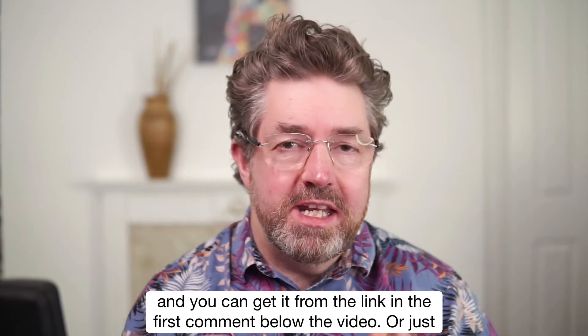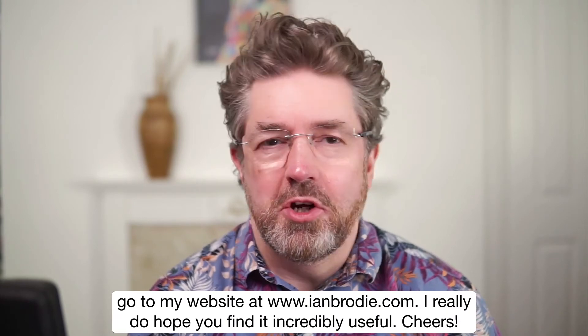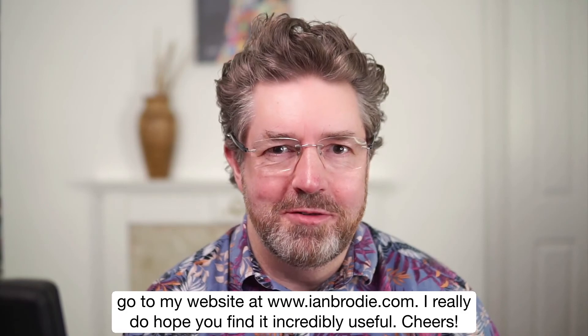It's completely free, and you can get it from the link in the first comment below the video, or just go to my website at www.ianbroder.com. I really do hope you find it incredibly useful. Cheers.